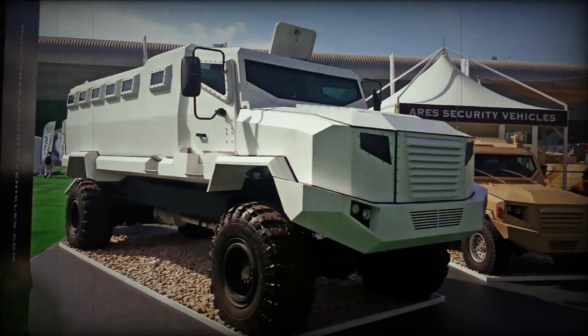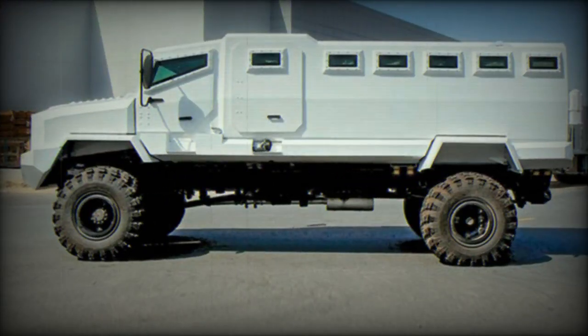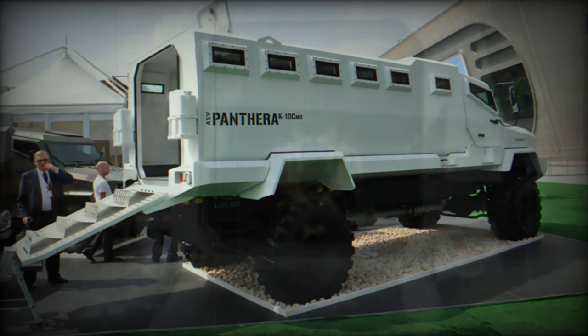The vehicle has a V-shaped hull. It withstands blasts equivalent to 8 kilograms of TNT anywhere under the hull. The hull also provides protection against 7.62x39mm armor-piercing rounds.